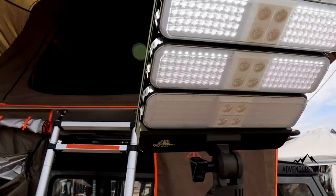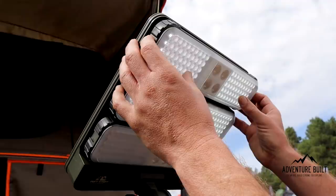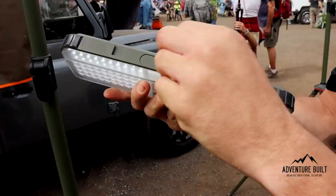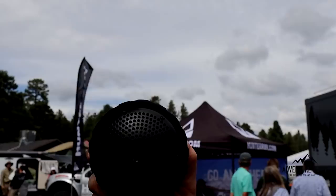Hi guys, we're here at the Tough Stuff Overland booth with Jake. Jake, you guys have some really killer new lights out — what do you have? So we have two different light options. Over here we have the Halo Light, which puts out about 800 effective lumens. Over here we have the Lunar Light, which puts out about 1,500 effective lumens. Each of them are solar powered and offer different features — they have removable pod lights, they'll charge your devices like a phone bank, and the Halo Light has a Bluetooth speaker as well.